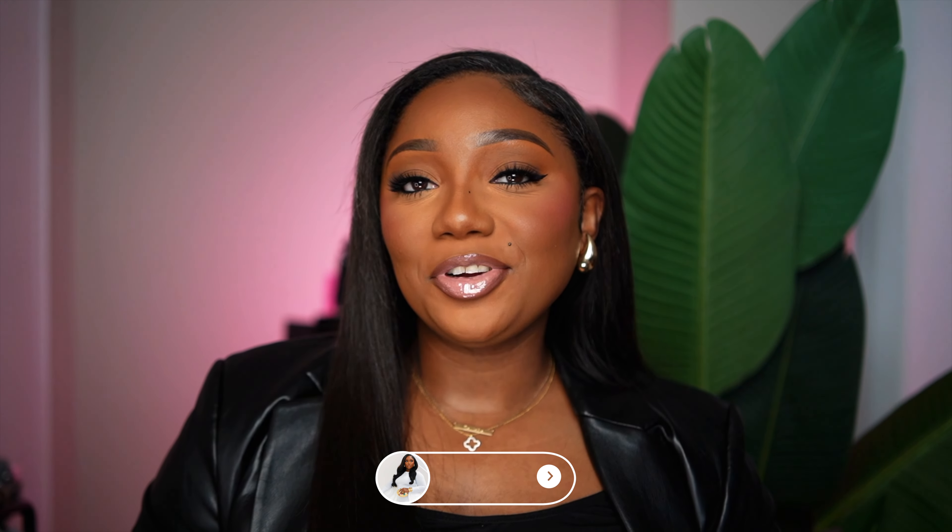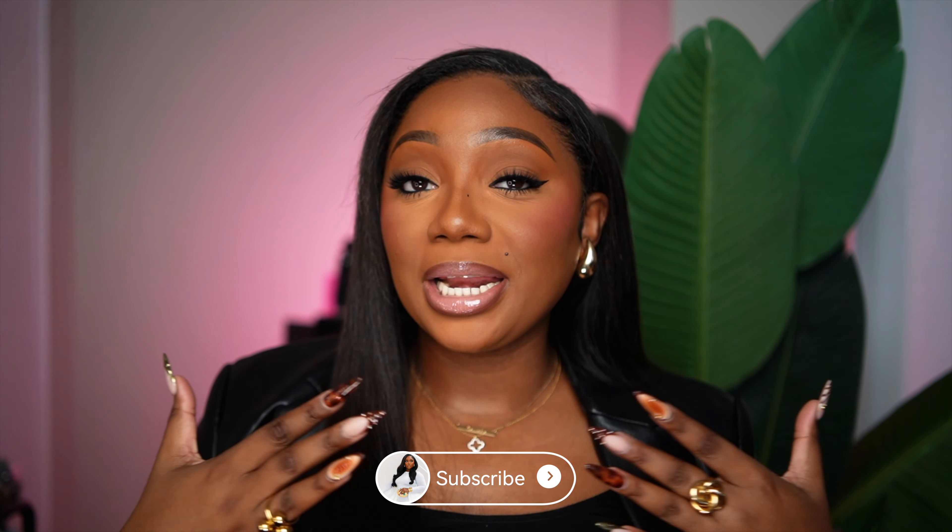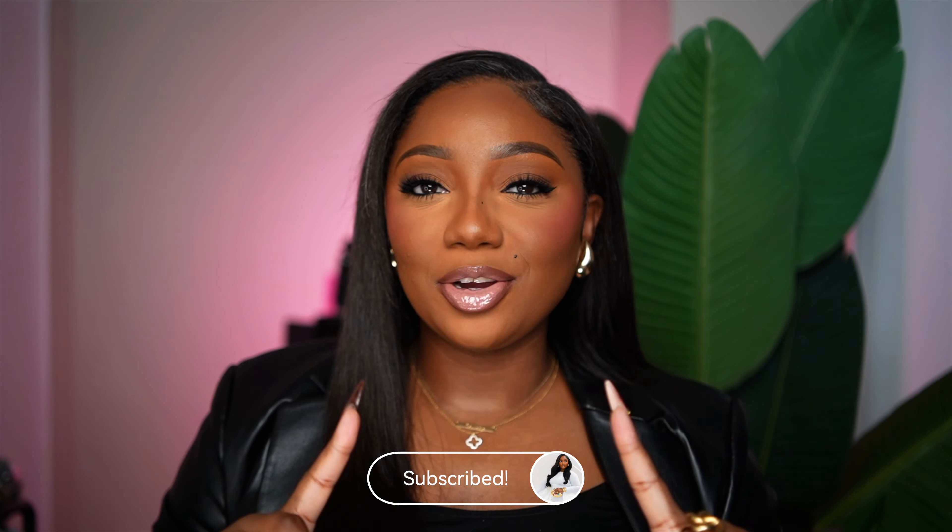Hey guys, welcome back to my channel. If you're new, welcome — thanks so much for stopping by. My name is Tamara Renee, that's Tamara with three A's, no E. As you can see by the title of today's video, we're going to get into the outfits that I've worn recently. It's been a while since I've done this video on my channel, so I said why not — it's the perfect time to share where my style has been leaning towards as of late. I'll try to link what I can down below in the description box.